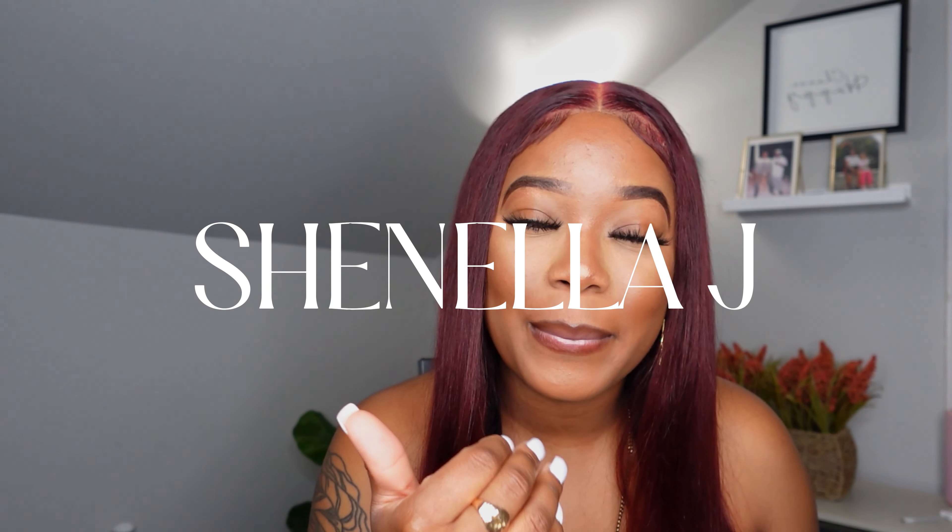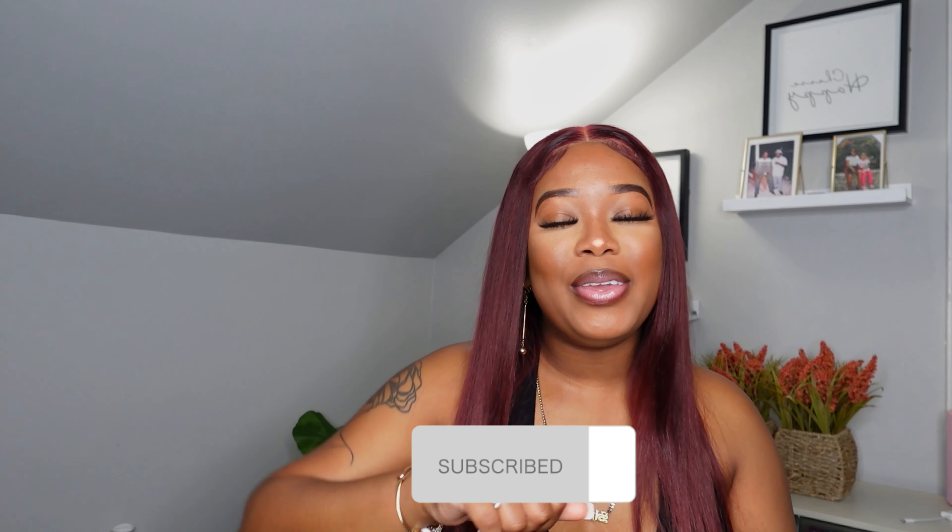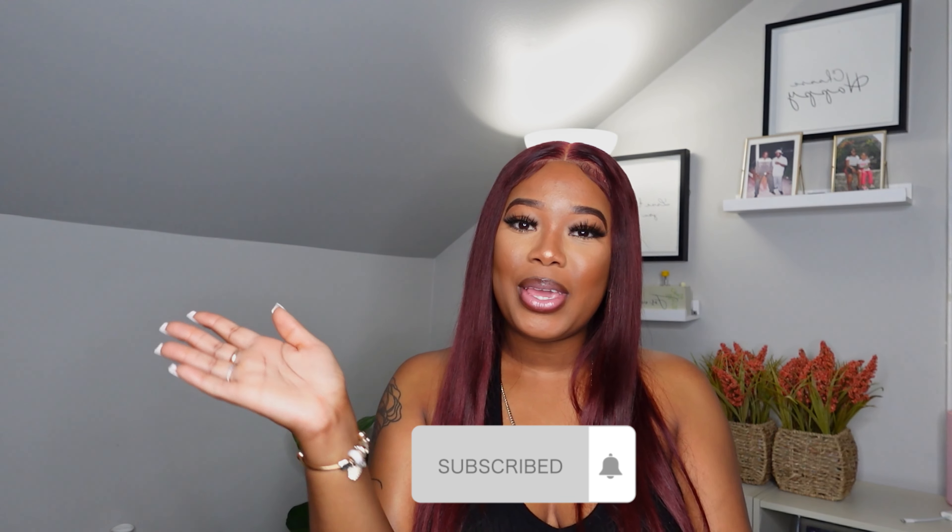Hey you guys, welcome back to the channel! If you guys are new, my name is Chanela J — go ahead and hit that subscribe button right now to join the family, because you know we keep it cute on these sides. Our family is growing, so to all my new subscribers, welcome to your girl's channel, we're definitely happy to have you.